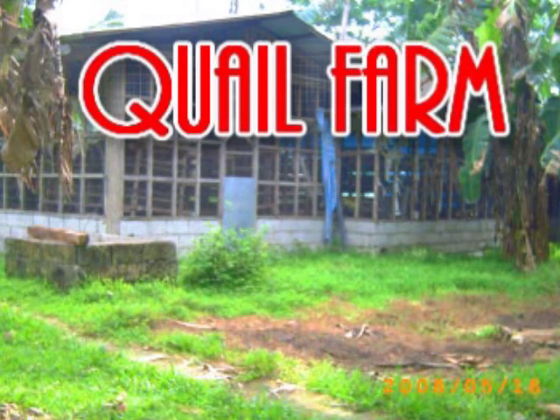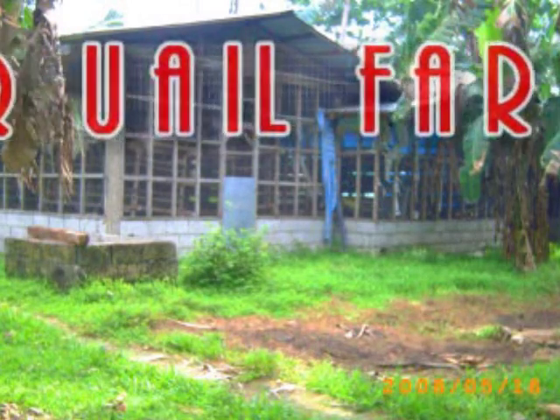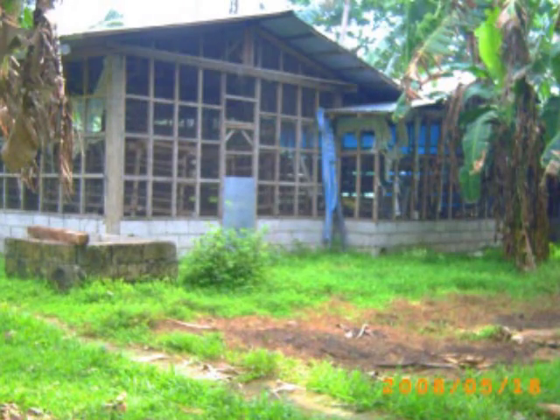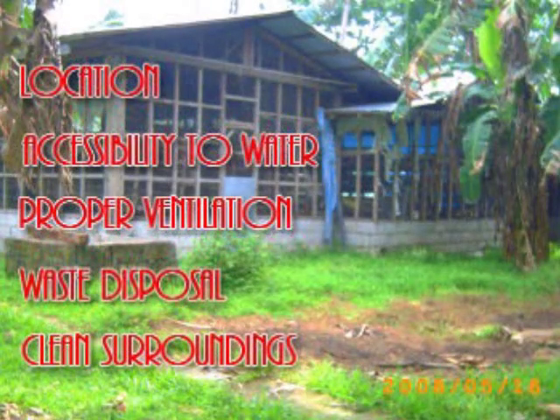Kailangang suriin ng mabuti ang pagpili ng gagawing quail farm. Dapat taglay nito ang lahat na kakailanganin ng mga pugo. Ang lokasyon ng gagawing puguan ay dapat tahimik dahil ang mga pugo ay magugulatin at ang sobrang ingay ay magbibigay sa kanila ng stress. Dapat din na accessible ito sa mga sasakyan dahil sa mga deliveries ng feeds at ng bibili ng mga itlog.